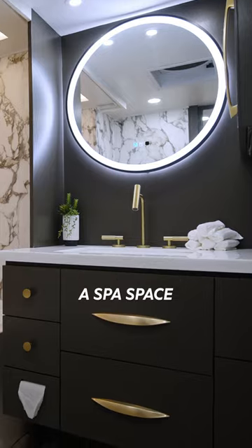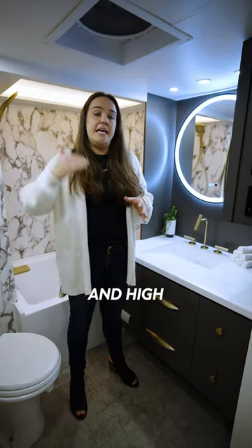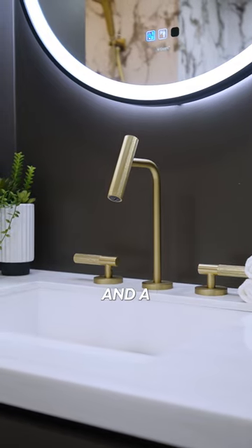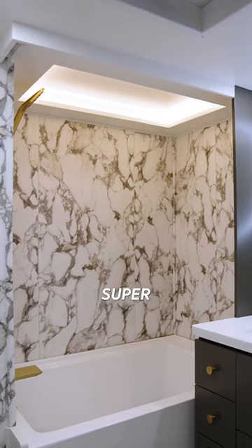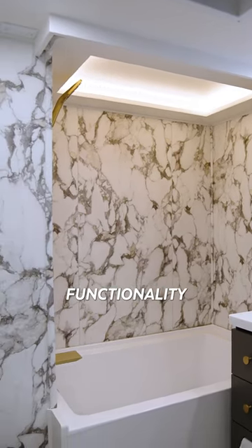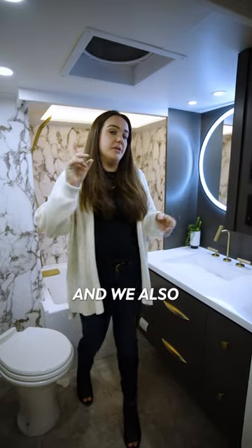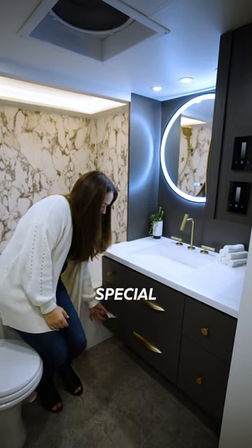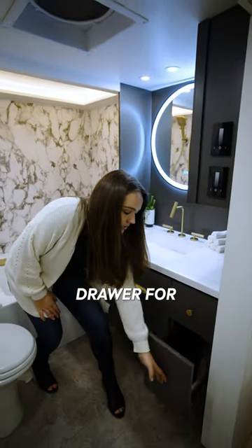I really wanted to create a spa space that was also ultra functional, and high on that priority list was this gorgeous backlit mirror and a bathtub, which I'm super excited about — to not only have such functionality but also have such beauty. We also infuse a lot of functionality into the vanity space with a special toilet paper drawer and a drawer for the trash can.